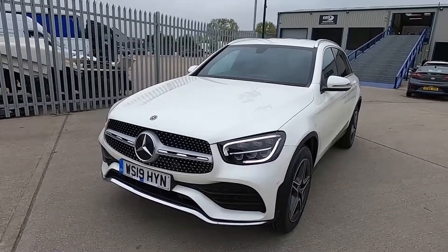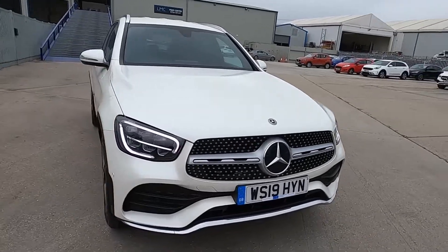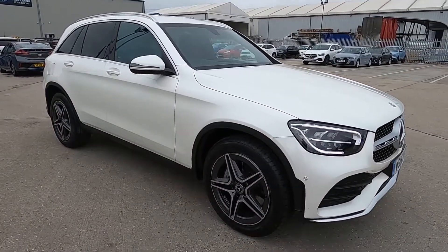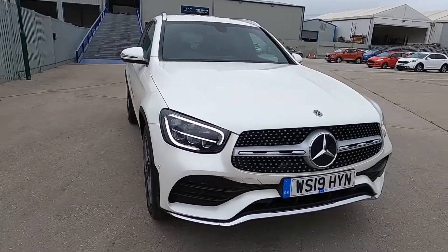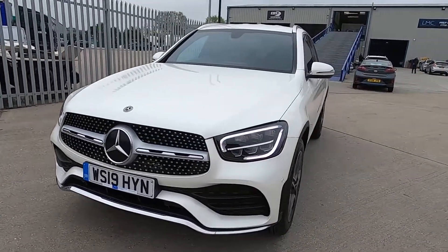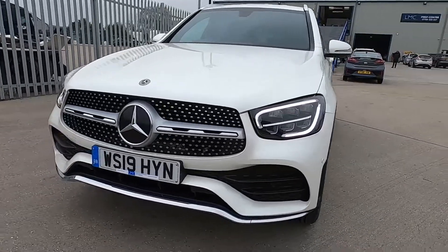Hello and welcome to London Motor Company. My name's Sam and this is our Mercedes-Benz GLC AMG Line, and it's done less than 18,000 miles. It's a great choice if you're looking for a super luxurious car that's practical, reliable and good looking as well. In this video I'm going to show you around the car and later on I'm going to give it a test drive.